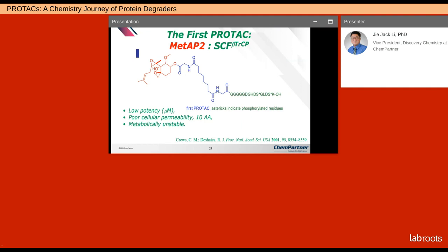It's remarkable that the concept of PROTAC was founded only 20 years ago. In 2001, Crews and Deshaies published the paper on the first PROTAC. The E3 ligand was a 10 amino acid peptide — it had low potency, poor cellular permeability, and was metabolically unstable. As a drug, it was not very good. However, the concept literally revolutionized drug design, and I wonder if there's a Nobel Prize in it at some point.